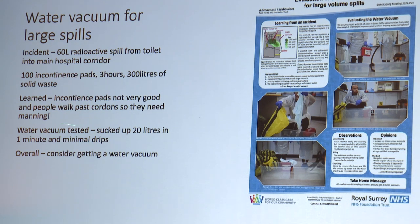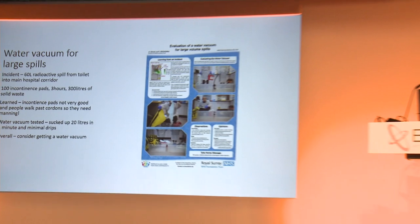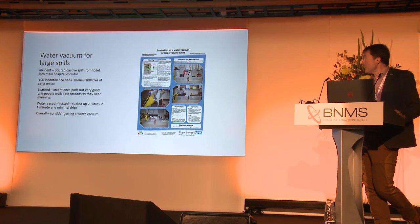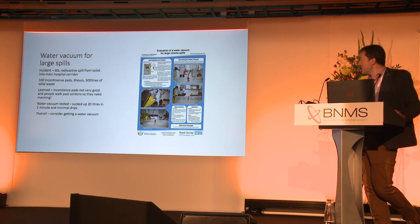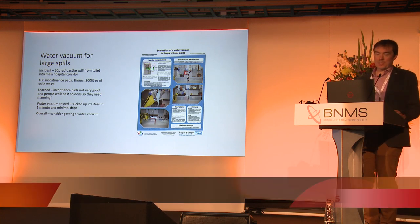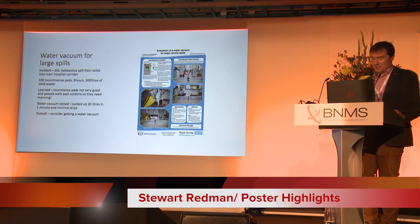So they tested a water vacuum. They've got two buckets with water and the water vacuum, and this poor chap is soaking up with loads of ENCO pads. About two hours of soaking and getting covered — versus one minute with the vacuum that sucked up 20 litres. Overall: consider getting a water vacuum for large spills. I think that's a good thought.